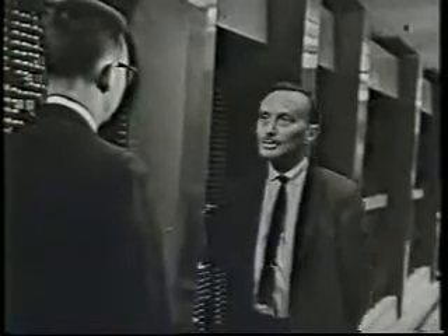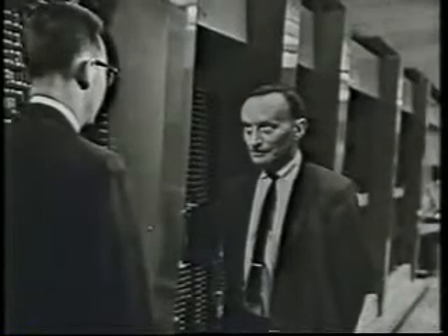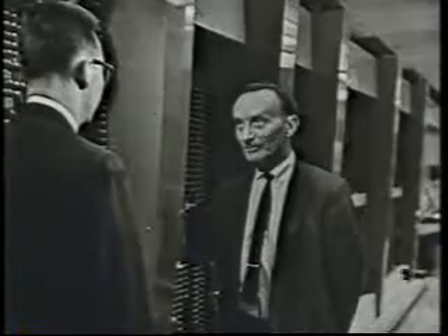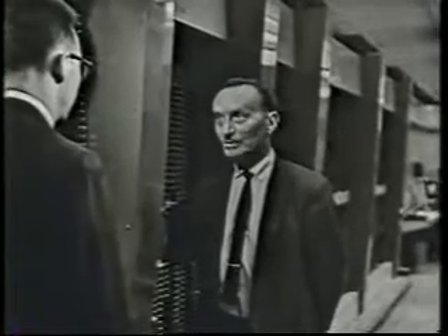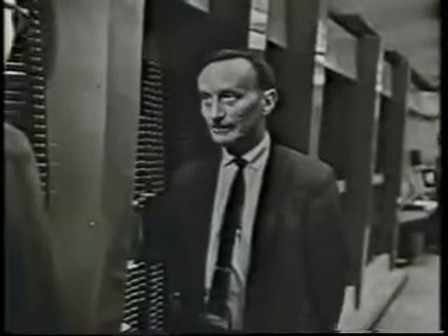We're going to show you a man actually talking to a computer in a way far different than it's ever been possible to do before. Surely not with his voice? No, he's going to be talking graphically — he's going to be drawing, and the computer is going to understand his drawings. And the man will be using a language, a graphical language that we call Sketchpad, that started with Ivan Sutherland some years ago when he was busy working on his doctoral degree.